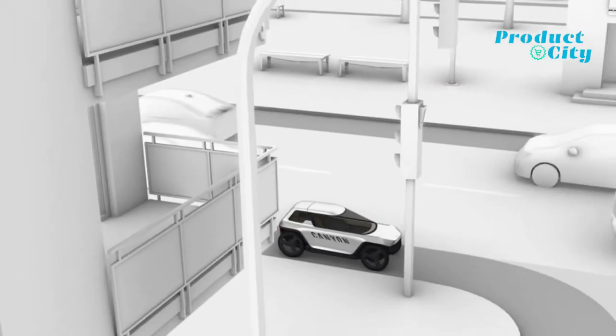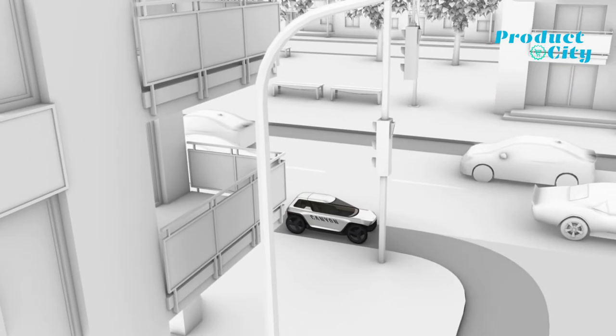It's fast and stable enough to fly down the open road, yet light and agile enough to slide into the bike lane when things get backed up.